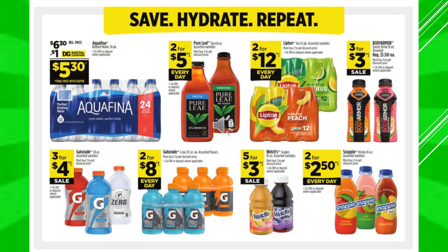There's a $1 digital coupon off of Aquafina 24-pack, makes the product $5.30. Pure Leaf Tea in the 64-ounce container, 2 for $5 every day. Lipton Tea in the 12-pack bottles, assorted varieties, 2 for $12 every day. Body Armor Sports Drink is 3 for $3 on sale. Gatorade in the 28-ounce container, 3 for $4 on sale. Gatorade in the 6-pack bottles, assorted flavors, 2 for $8 every day. Welch's Singles are going to be 5 for $3 on sale. And the Snapple Drinks are 2 for $2 every day.